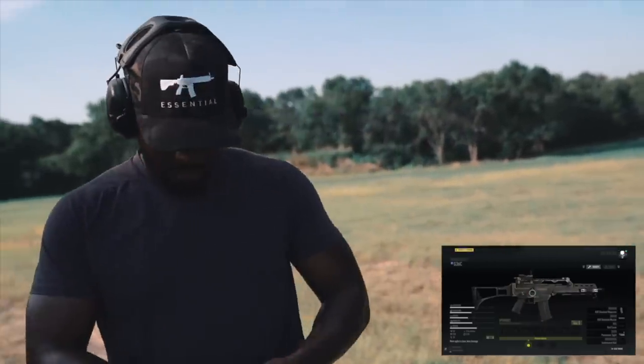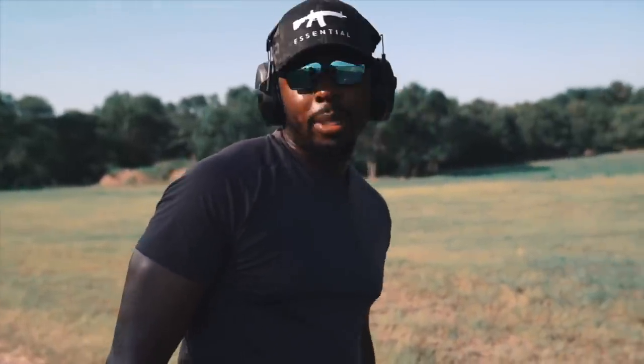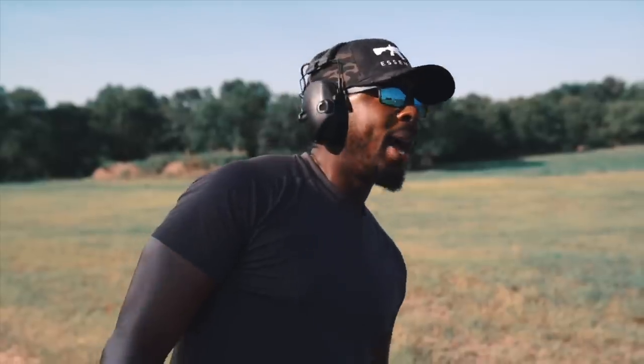I'm a fanatical player of Ghost Recon: Breakpoint, and one of the guns in that game is of course the G36. I love using it in the game, but sometimes I don't because it's kind of weak. But anyway, here's the one negative I'll give to this gun.